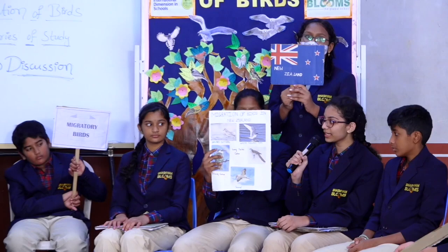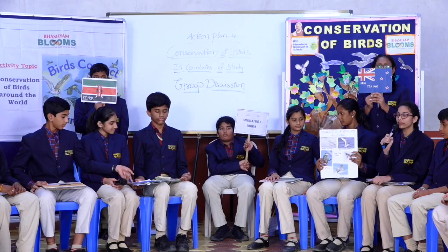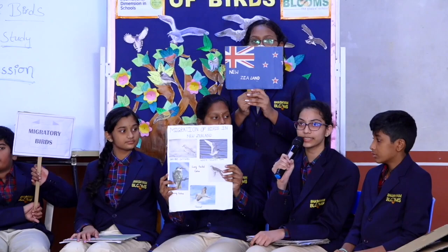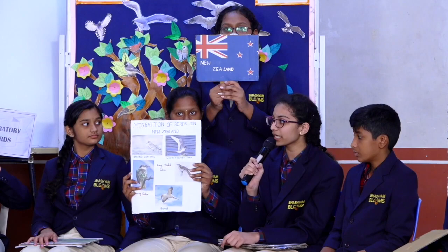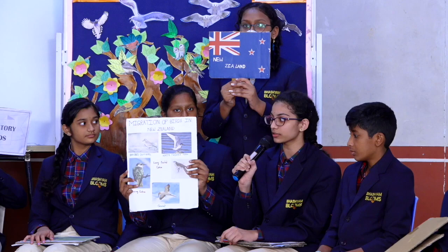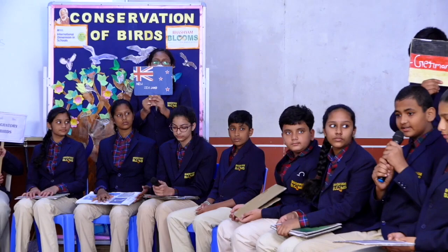Thank you. That sounds great, Satya. I am Shruti. Now I am going to talk about the migration of birds of New Zealand. White-fronted Terns, Gannets, and Fairy Terns generally breed in New Zealand and then migrate. It is mostly juveniles that leave, crossing the Tasman Sea to feed along the Australian coastline. These birds migrate in winter season. The Shining Cuckoo and the Long-tailed Cuckoo are birds that migrate after breeding. These birds fly to islands on the western edge of the Pacific to spend winter. These birds are summer migrants to New Zealand. Thank you.